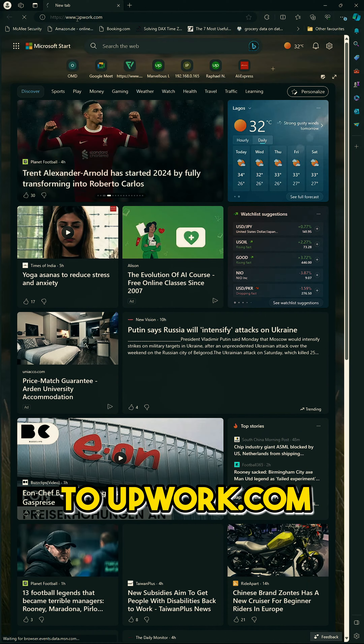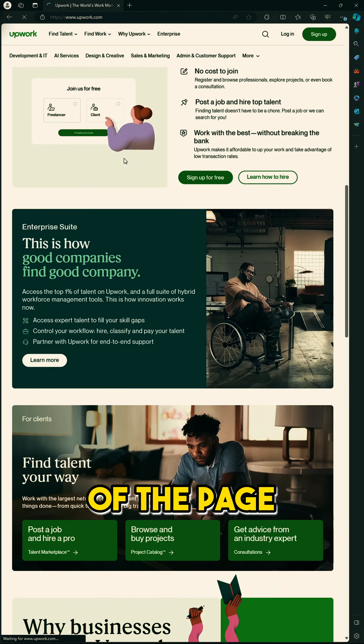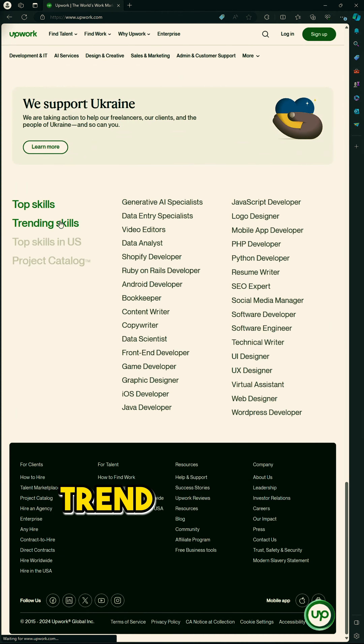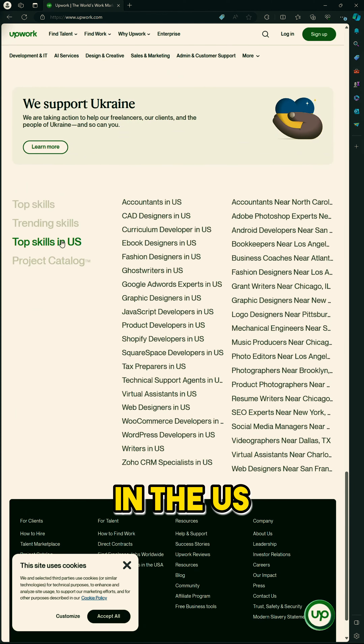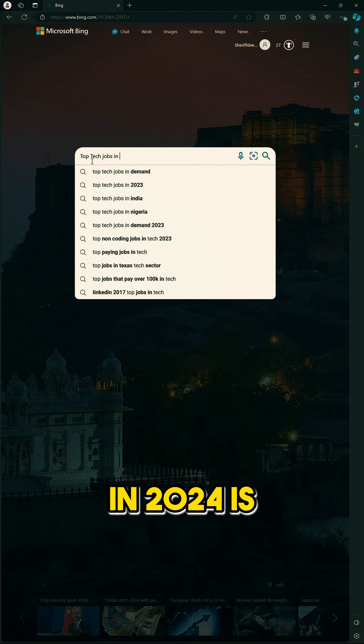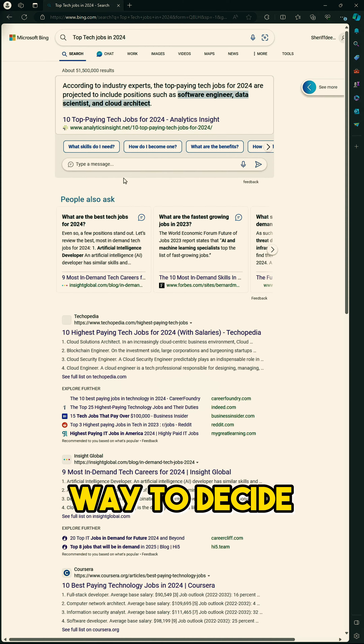Method 3: Upwork and reports from top job platforms. Reports from Upwork and other job platforms like LinkedIn and Indeed are the best way to also decide the tech skill of your choice. You can go to Upwork.com, scroll down to the end of the page, and see skills listed based on top skills, trending skills, top skills in the US, and even project-based skills.